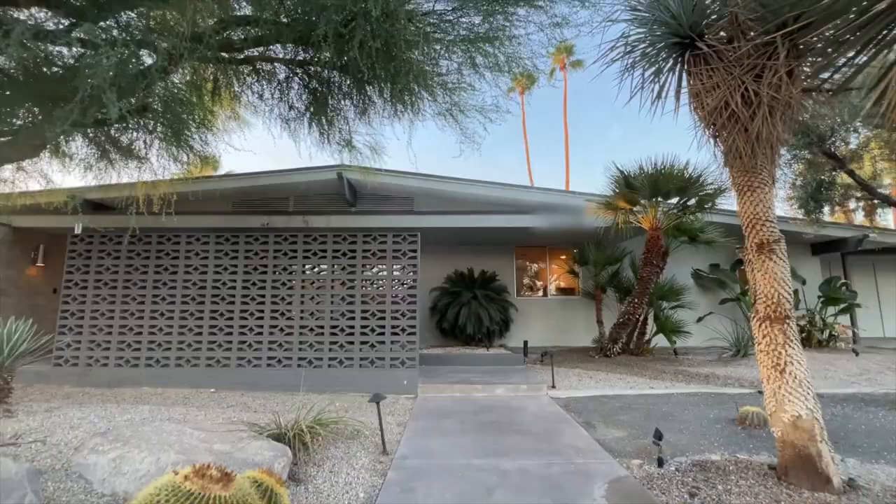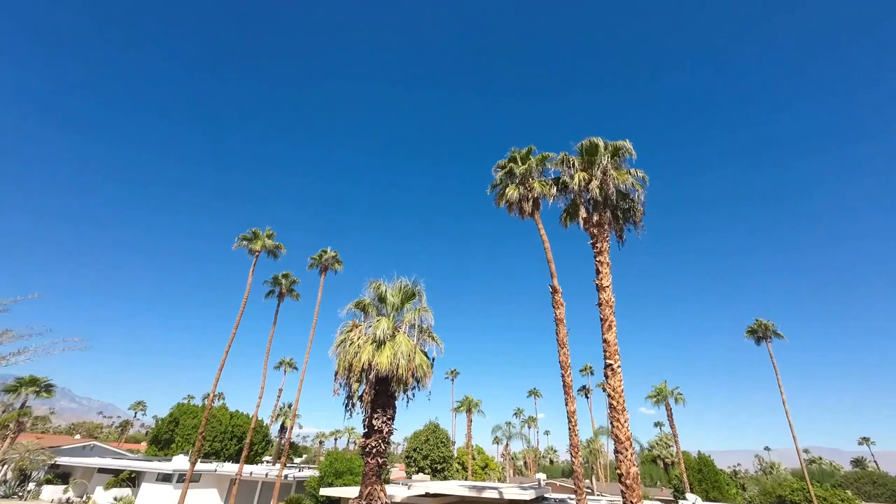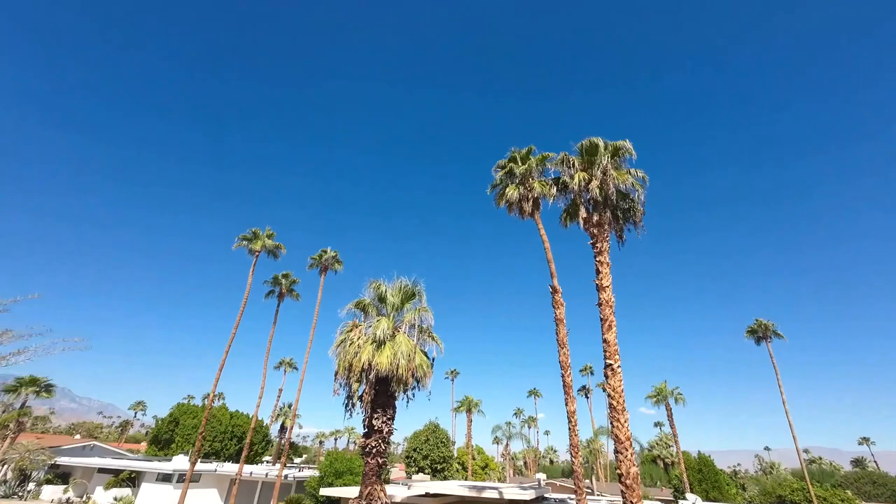Hello Gorgeous has been featured in the LA Times, Dwell, and Palm Springs Life. It is ideally located in Indian Wells and is less than a 10-minute drive to El Paseo in Palm Desert with local dining and activities.